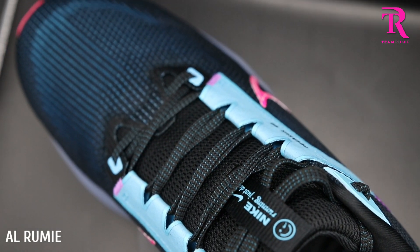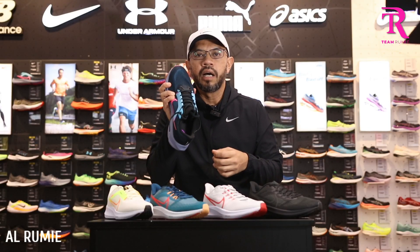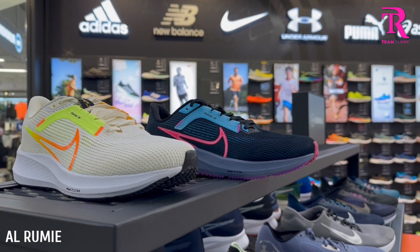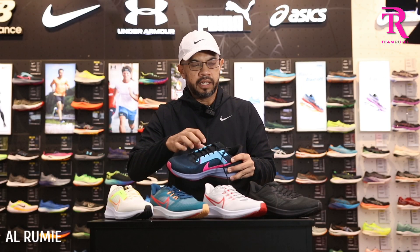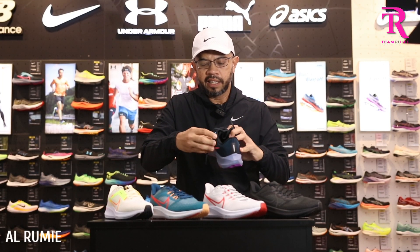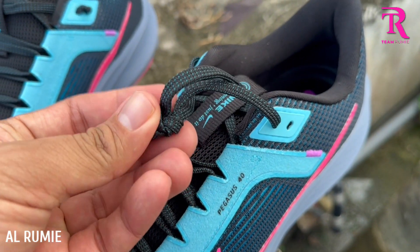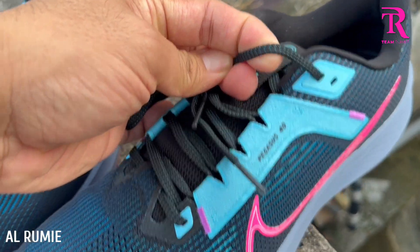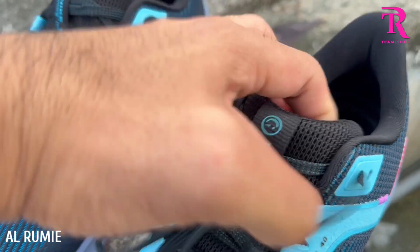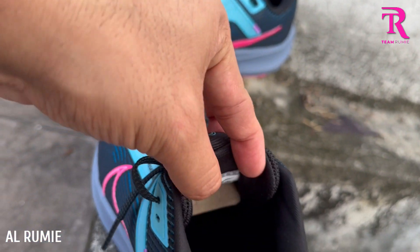Material dia: first, single layer engineering mesh — sangat breathable, sangat ringan, nampak durable. Dan harga RM500 lebih, nampak premium gila. Kemudian bila fitting dia, dia dah kembalikan daripada flywire kepada midfoot panel. Dia punya snug fit memang marvelous. Kasut ini datang dengan tali yang saya suka — still panjang cantik, stretchable, lebar, dan tak berat sangat. Saya suka dia punya heel collar — heel collar dia maintain traditional, tapi dia dah rendahkan sikit berbanding 39. Bermakna anda akan lebih selesa, susah nak kena blisters. Padding cukup.